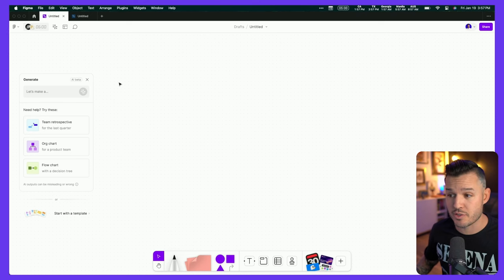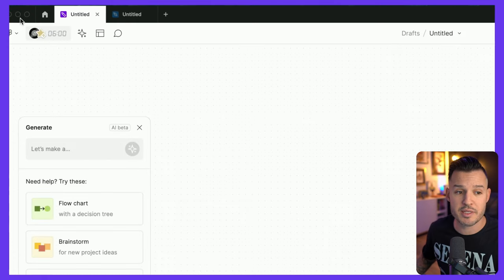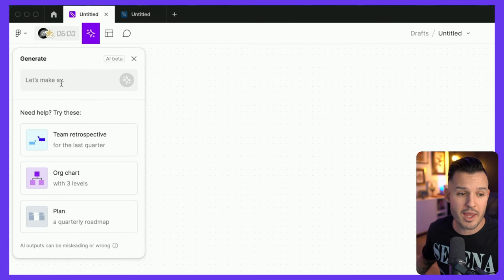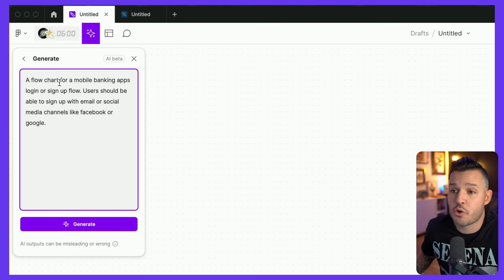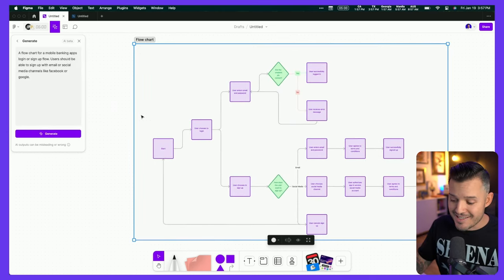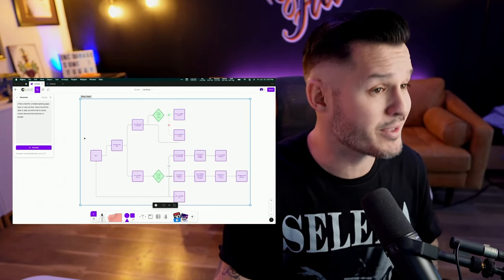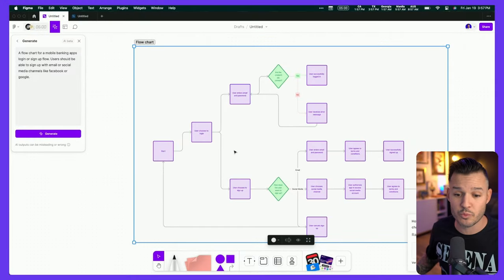Figma has integrated artificial intelligence into their tool, but only in the FigJam space so far. FigJam is a tool we all know and love that we can wireframe in, do user flow diagrams, and all sorts of fun stuff. We can head up to the top left-hand section of FigJam, open up AI, drop in a prompt like a flowchart for a mobile banking app login and sign up flow, press generate, and watch FigJam do the magic of creating the diagram for us. This is all the minutia and detail-oriented stuff we have to do as UI and UX designers but don't really want to do — FigJam AI makes it really easy, skipping a lot of monotonous work.